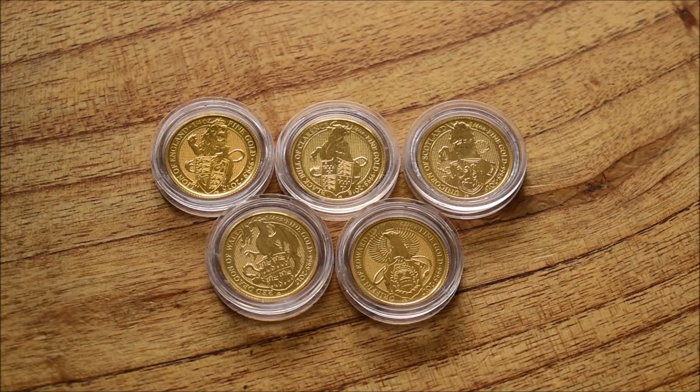Today we're going to be focusing on the Black Bull of Clarence in the glorious quarter-ounce gold bullion version. It's by far and away my favourite of the whole range of different sizes, weights, and metal types that are available.